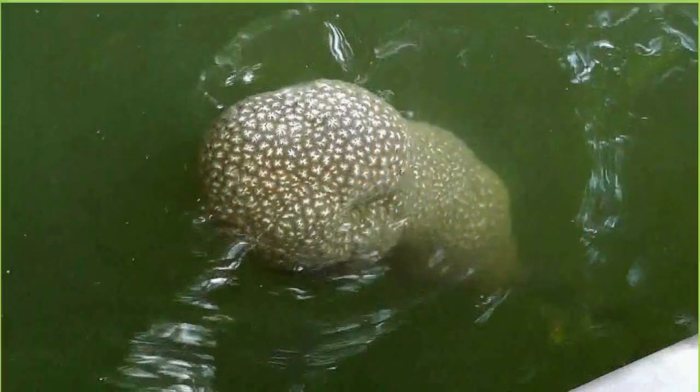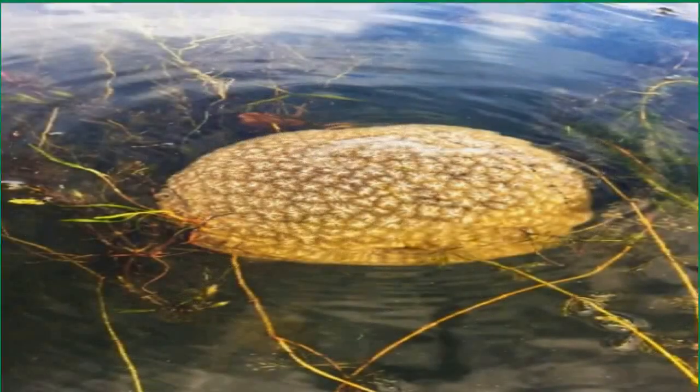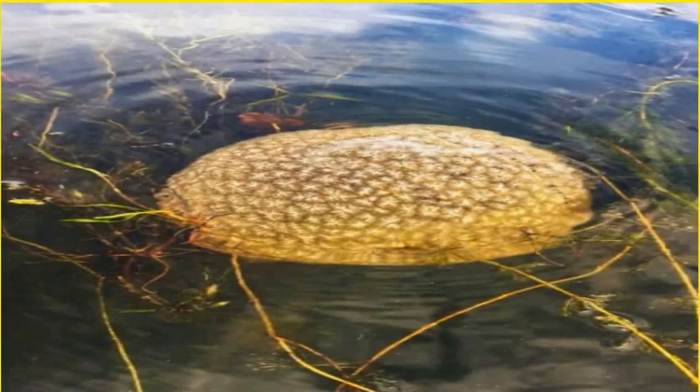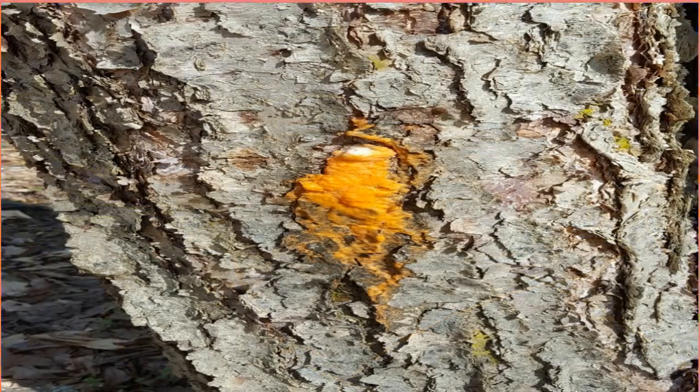Scientists are puzzled as to why the creepy crew was literally hanging out in a canal in Utrecht, Holland, as the phenomenon does not normally occur in the Netherlands. Local ecologist Najis told AD: "The big bag is formed by several animals together. At a certain point they form a colony, and different colonies can then stick together again."